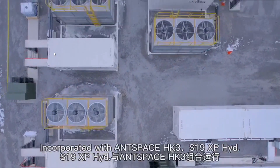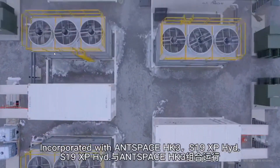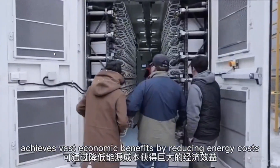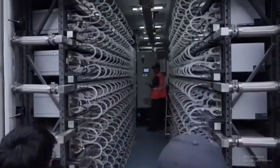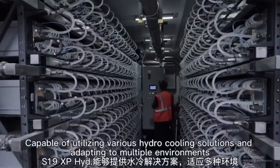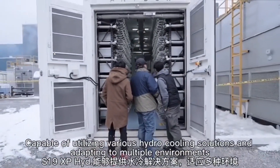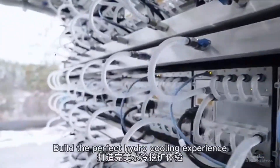Incorporated with NSPACE HK3, the S19 XP Hydro achieves vast economic benefits by reducing energy costs. Capable of utilizing various hydro cooling solutions and adapting to multiple environments, it delivers the perfect hydro cooling experience.